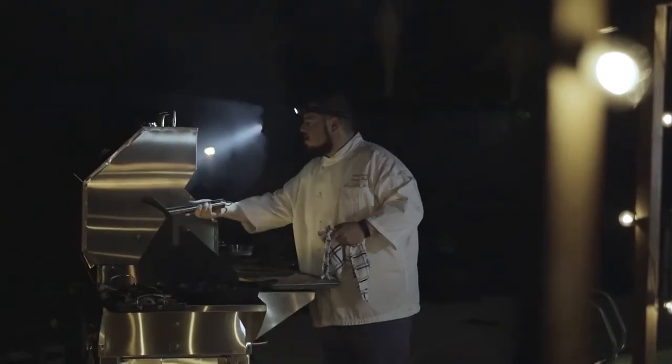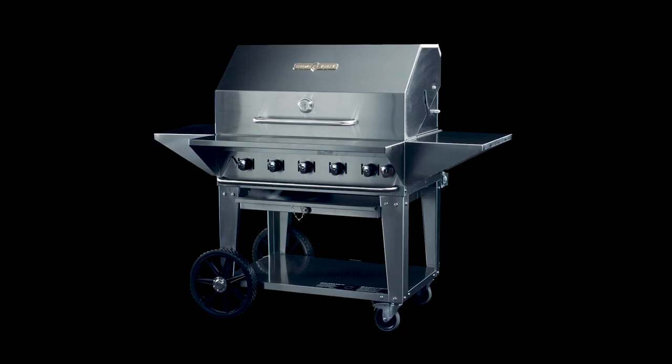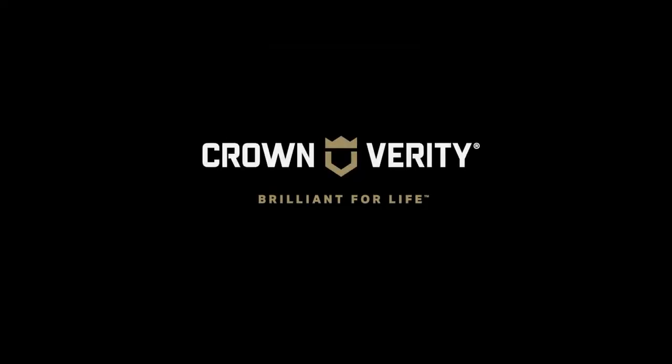Designed for professionals, handcrafted to deliver maximum performance. Crown Verity — brilliant for life.